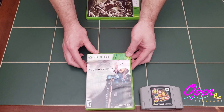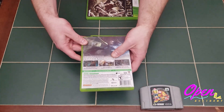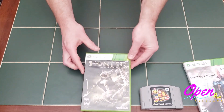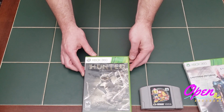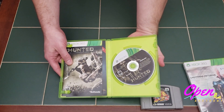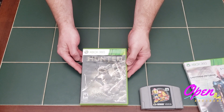The next one I got was Final Fantasy XIII Lightning Returns. It is complete — the case is a bit tattered, but the disc, insert, and booklet are in great shape. And this last one is Hunted, which was given to me by my friend Brian as we were hunting around the show. He found it complete in the case and handed it off to me as he knew I needed it for my collection.